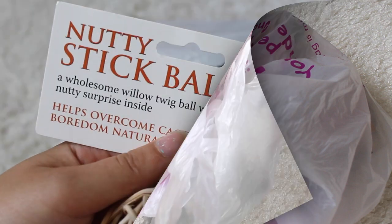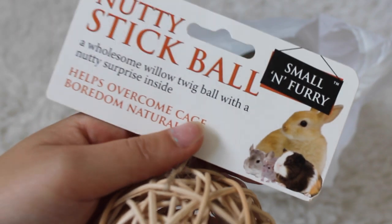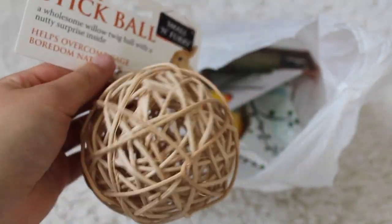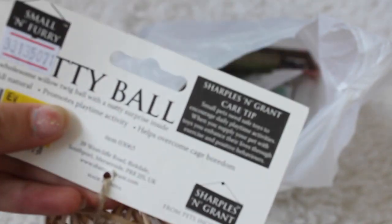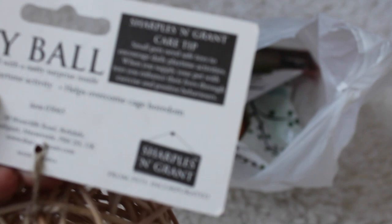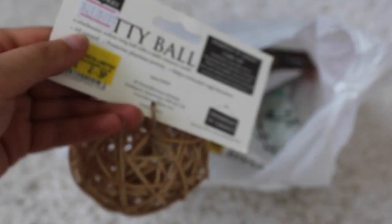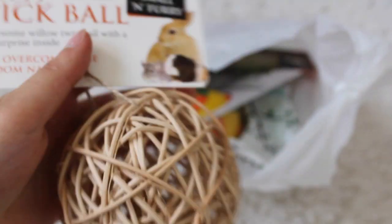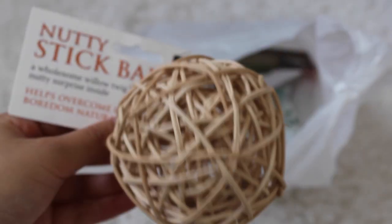The first thing I got was from my local pet store - it was a nutty stick bulb from Small and Furry. It doesn't say what wood it is but it's one that is safe and it costs £2.39. It's just got some monkey nuts in the middle. I'm still yet to decide whether we're going to give it to her or keep it for the guinea pig.